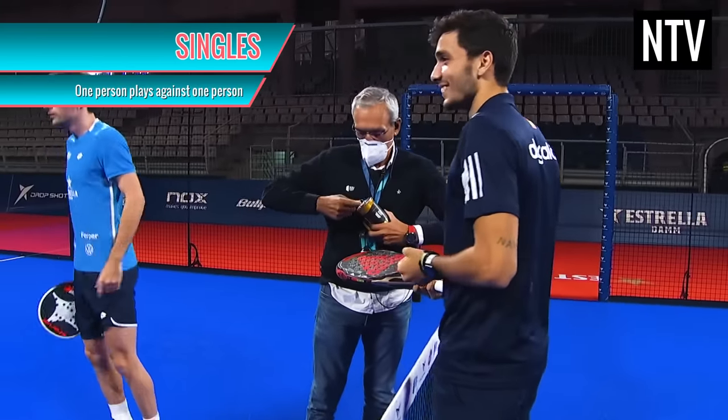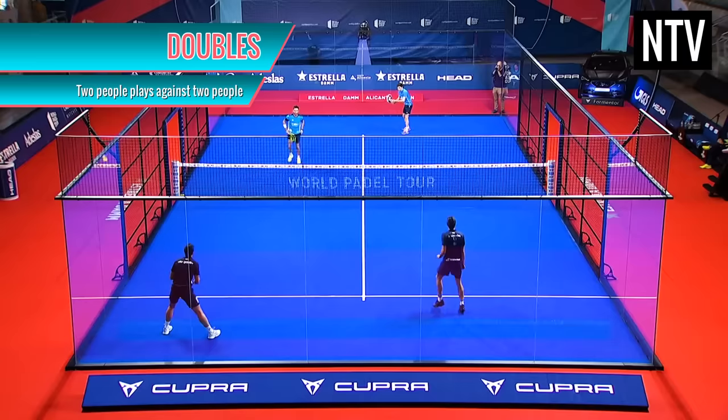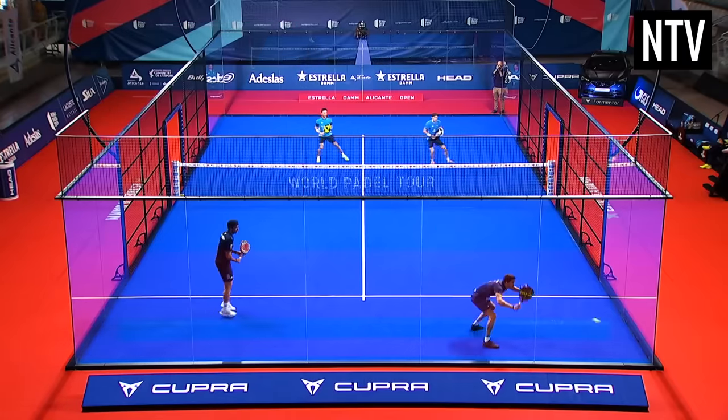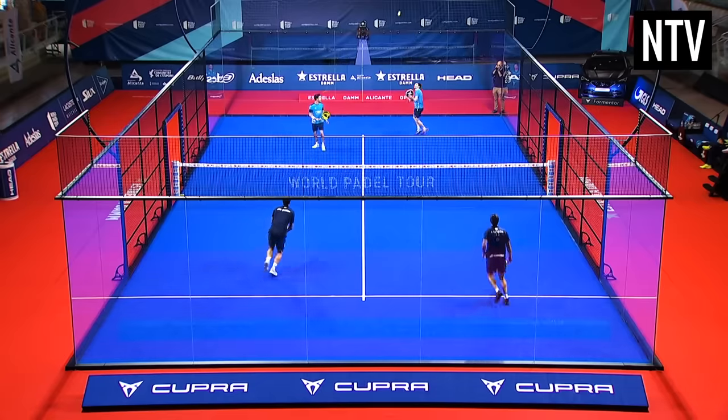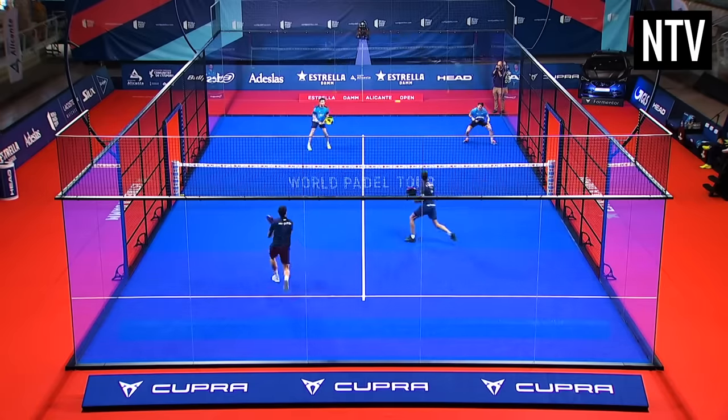It's a game played as singles, where one person plays against one person, and more commonly played as doubles, where two people play against two people. To the untrained eye, this looks exactly like tennis. But look a little closer and you'll notice some significant differences.